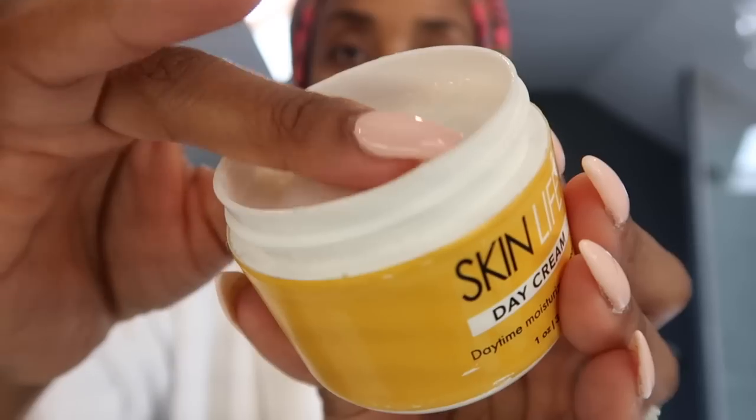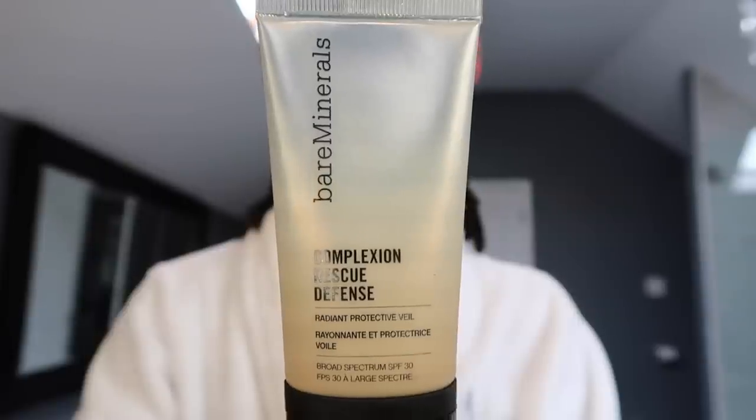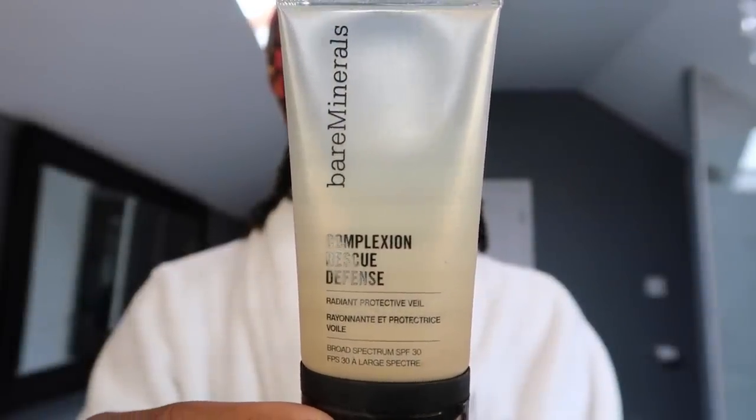Now it's time to moisturize. This is the Skin Life day cream — it's intense, a little bit goes a very long way. If you have dry skin it's perfect, but if your skin leans oily you want to scale back. I finish with a chapstick because the skin on your lips is skin too. If I'm heading out I'll put on sunblock — today I'm using the Bare Minerals Complexion Rescue Defense, a radiant protective veil with SPF 30 that disappears like magic.